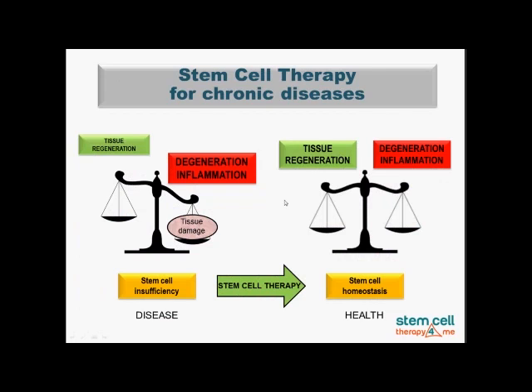The concept of stem cell therapy for mainly chronic diseases is rather simple to understand. In damaged tissue there is typically degeneration and inflammation going on, which leads to tissue damage, and it may be associated with stem cell insufficiency in such a place. If we obtain stem cells from a site where there is no need for a large supply — for example from fat or adipose tissue — we can restore the homeostasis between tissue regeneration and these degenerative and inflammatory changes. This also leads to stem cell homeostasis, meaning better health for the patient suffering from some chronic illness.